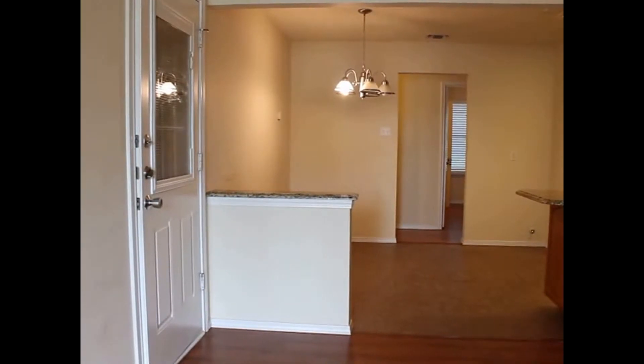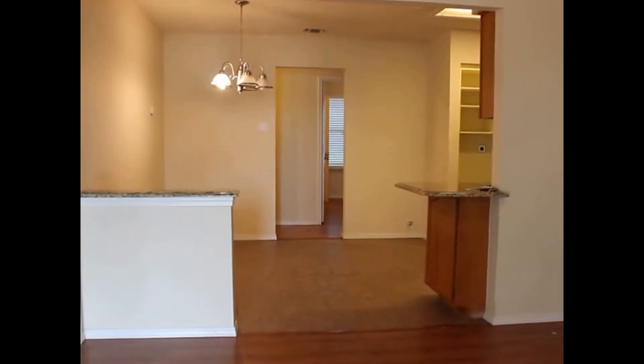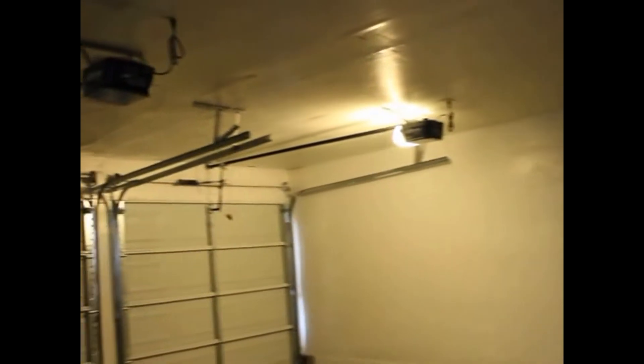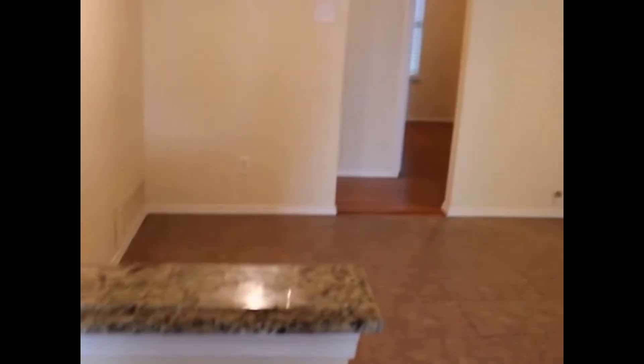Immediately to our left there is the garage, and straight ahead is a hallway with three bedrooms and both bathrooms. Since we're here at the garage, we'll just take a quick peek in there. You do have a little extra storage space, attic entry, and two single car garage doors.